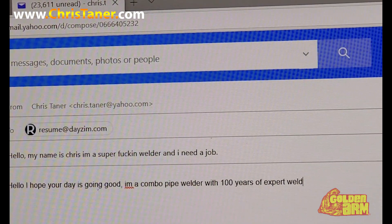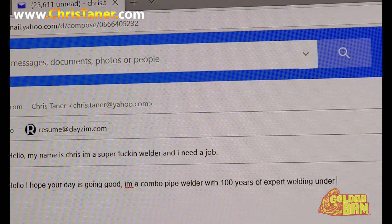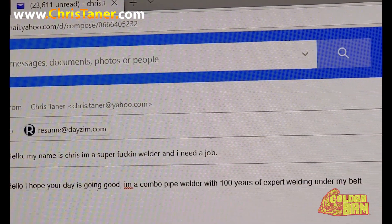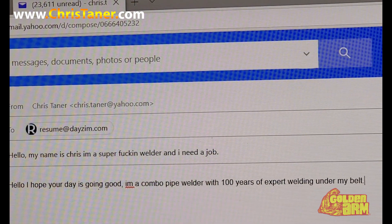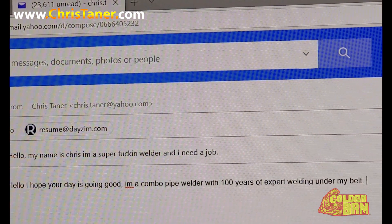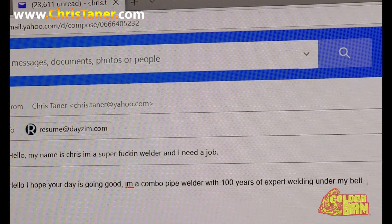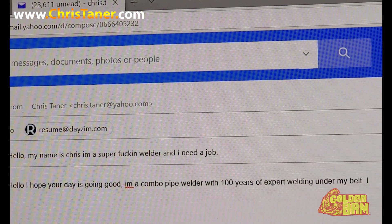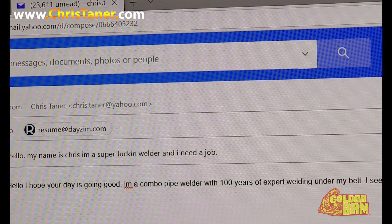One thing's for sure — they did respond to this email, and this is what I was saying. They actually responded and it wasn't bad. I said, 'I hope your day is going good, I'm a combo pipe welder with 100 years of experience' — just something funny like that. But however you want to do it, you do it.